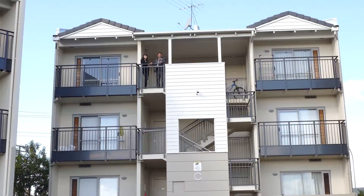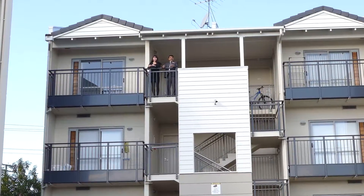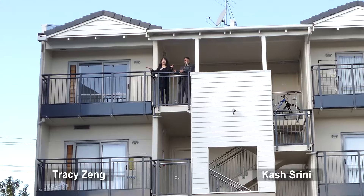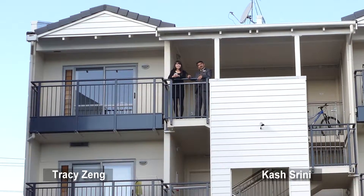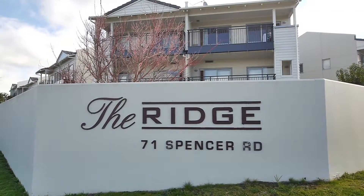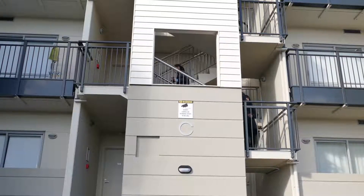Oh hi there, welcome to the rich, the famous flat block in Oteha, in the center of Oteha and Albany, with a great overview of Albany and Oteha. Everything is so convenient at this place. Would you like to come on in and check it for yourself? Of course, why not! Please come on in.